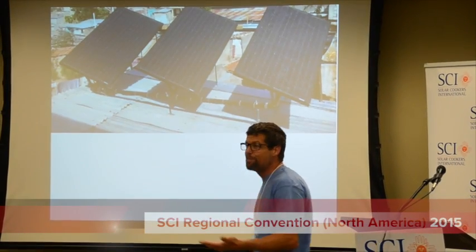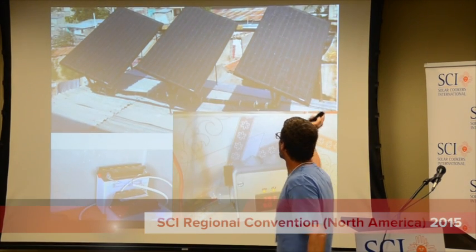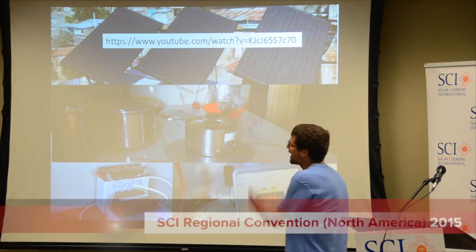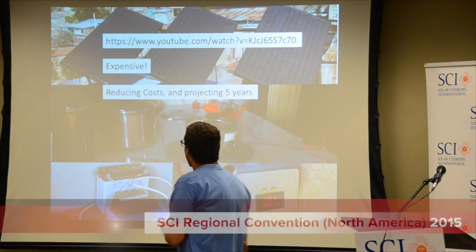It's been done. This is in Haiti — I got this just from a website. They put a bunch of panels on the roof; you have to balance the system. Go check it out on YouTube, but it must be expensive.